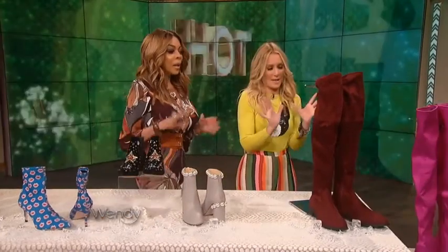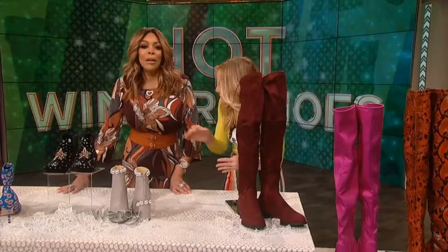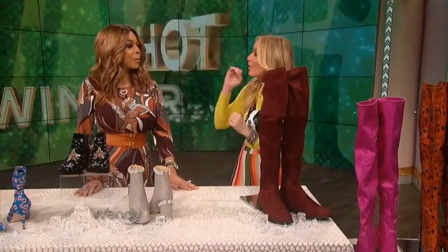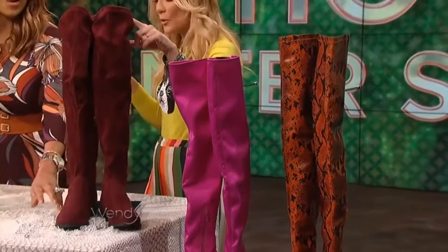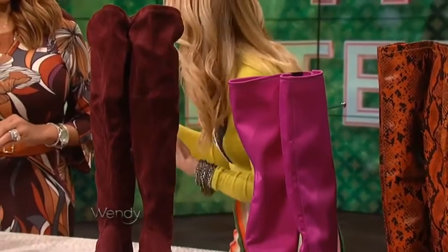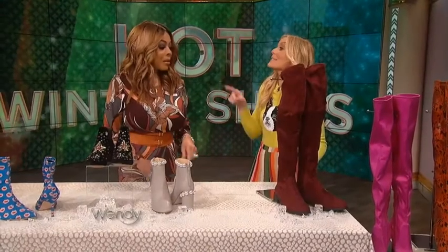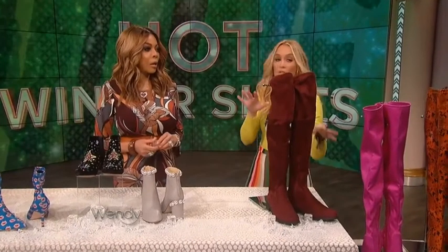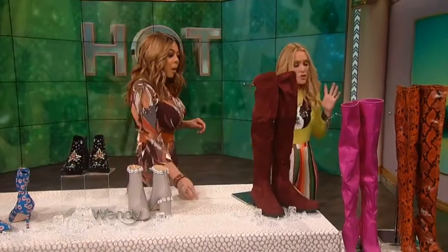The over-the-knee boot — which Wendy has on — is the boot of the season, the boot of winter. The over-the-knee boot pulls any outfit together. Put them on with leggings or jeans — they really do. They're perfect for winter, as long as you have a sensible heel height, like this flat one, which is just $29 from Amazon.